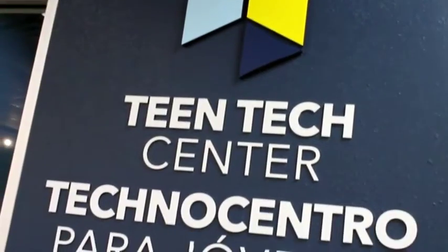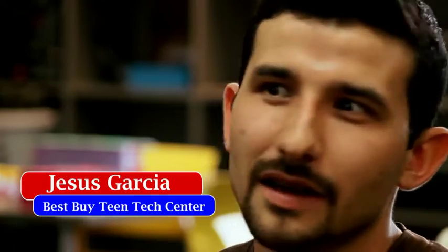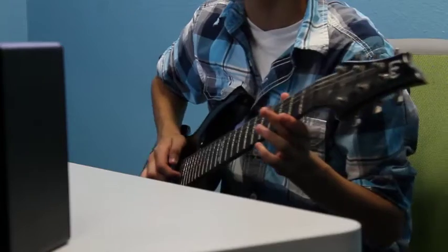Even though the name says Teen Tech Center Technology, it's not all about technology inside this place. There are students that come in that are really interested in just art, really interested in painting, really interested in poetry and writing. It's not just limited to computers or programs or coding.